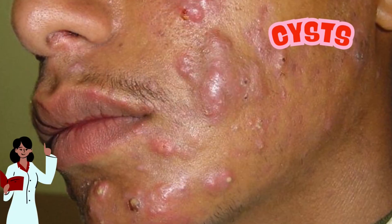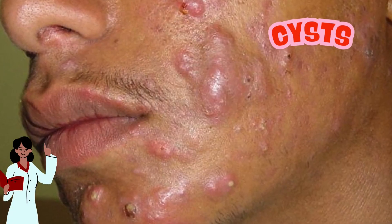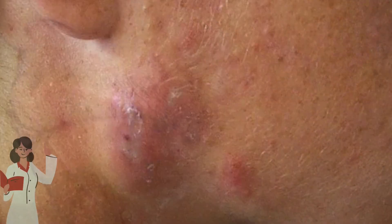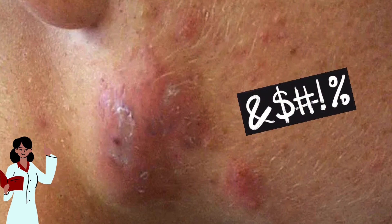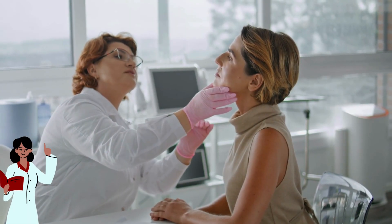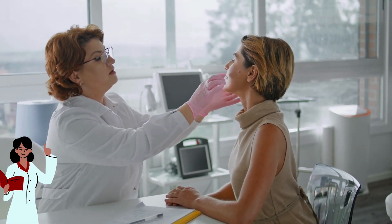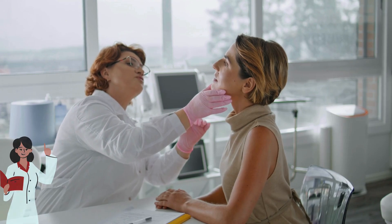And finally, we have cystic acne. These are the largest and most painful acne bumps, forming deep under the skin. They often look like large red or purplish lumps, they can be very painful, and they also bruise. Cystic acne needs more serious care — medications or even a consultation with a dermatologist for the best solution.